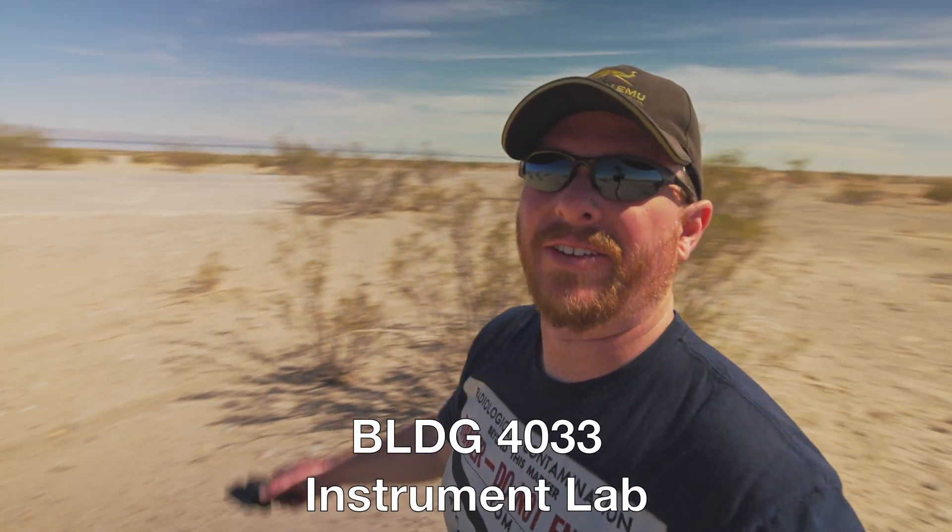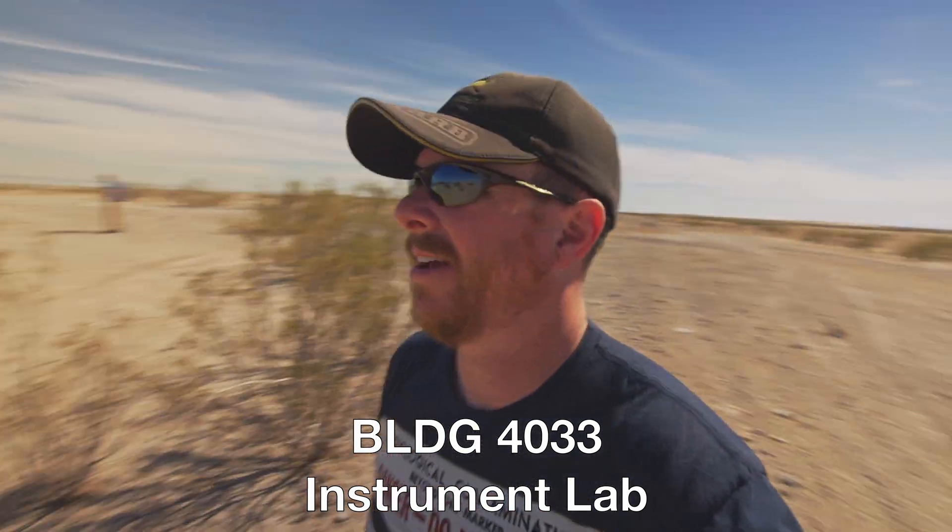This is the lab equipment building pad. There's no building here out here anymore, but I figured I'd just take a little poke around and see what we find. There are drains here.